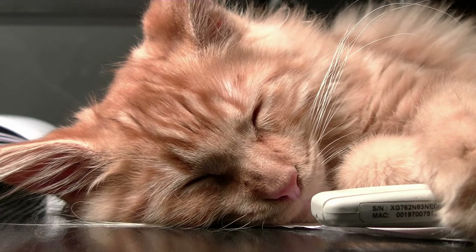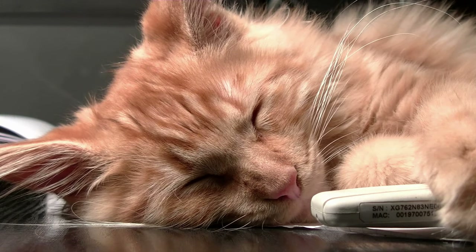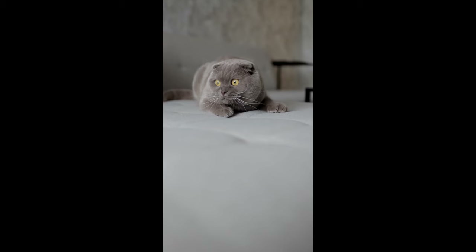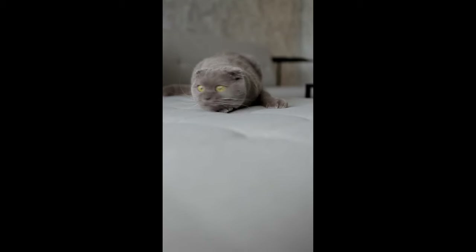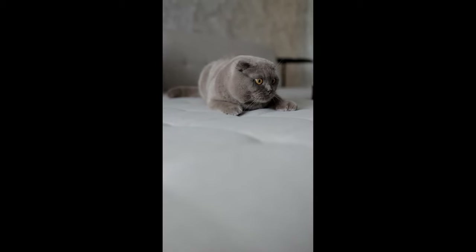7. Environmental enrichment. Create a stimulating environment by introducing new scents, sounds, and textures. Provide catnip, safe indoor plants, or interactive puzzle toys to encourage exploration and mental engagement.